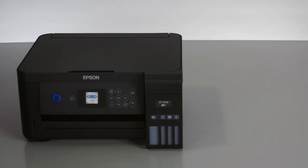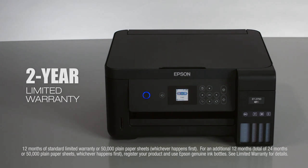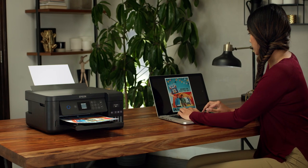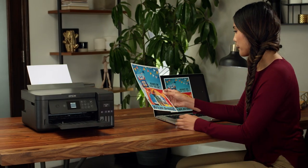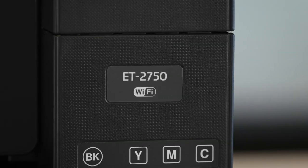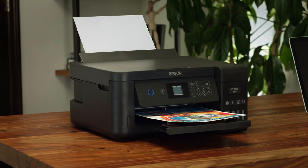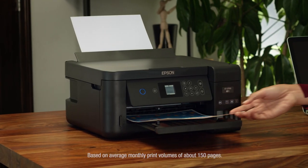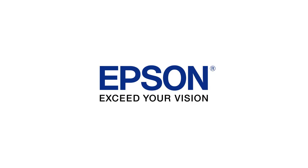And for protection you can count on, a two-year limited warranty comes free with registration. Give your family the freedom to print anything it wants in color without worry. The new Expression ET-2750 EcoTank All-in-One — only from Epson. It's an unbeatable combination of value and convenience. Epson: Exceed your vision.